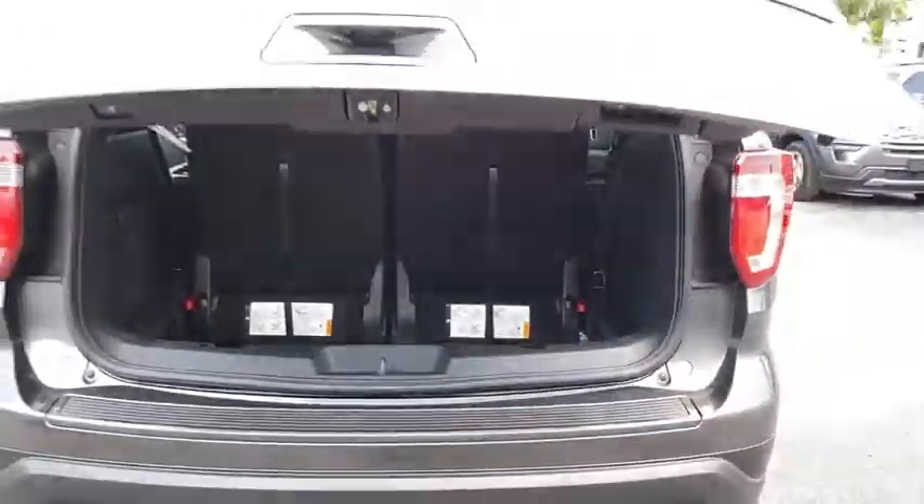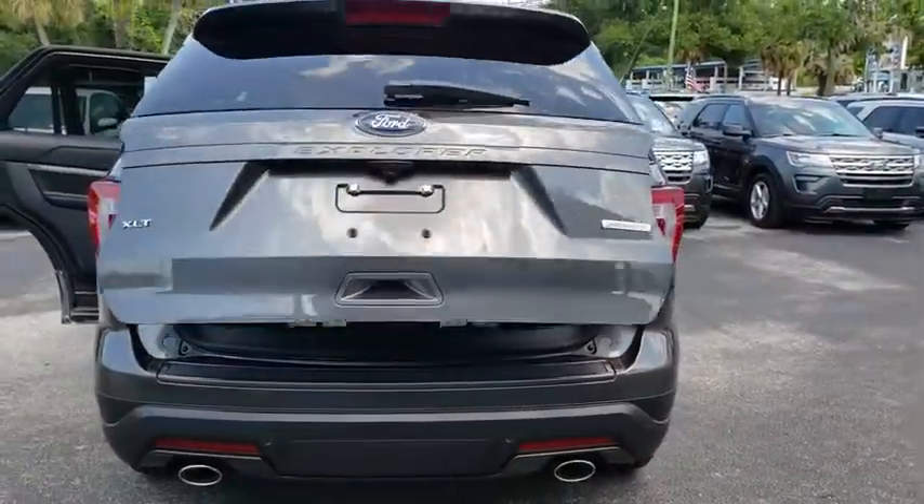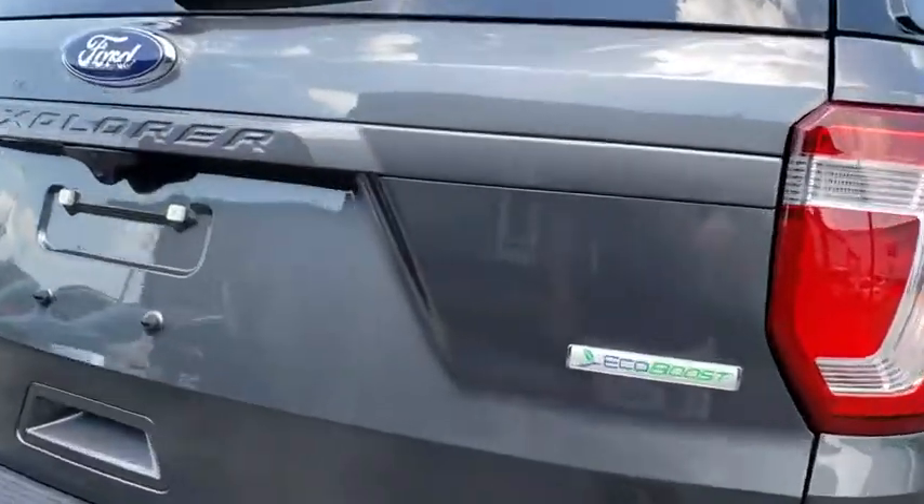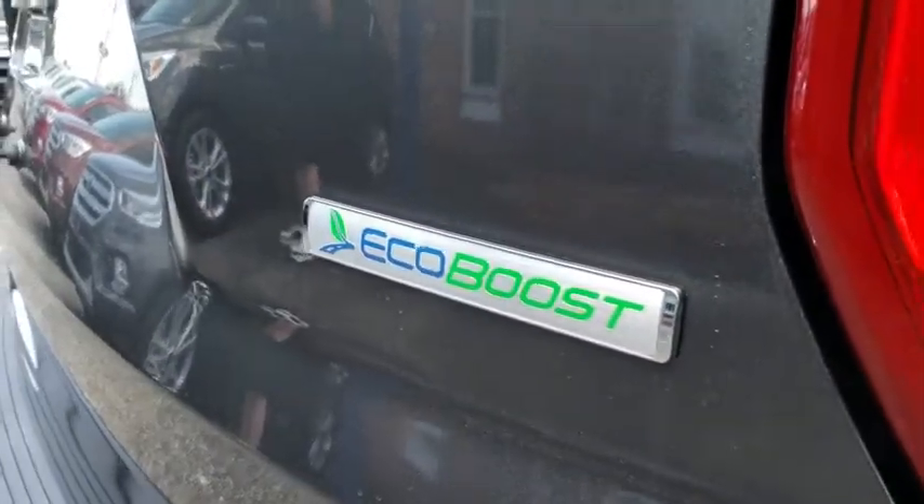Compass, trip computer, security system, brake assist, tachometer, overhead console, panic alarm, remote keyless entry. This isn't just a vehicle, it's an experience. So stop in for a test drive today.